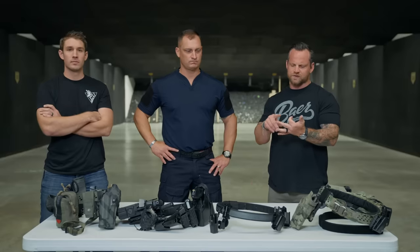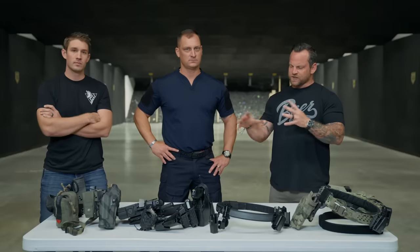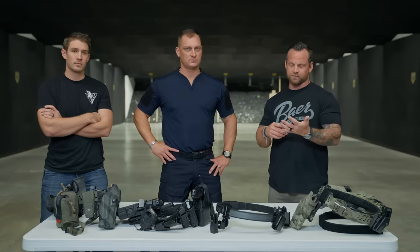Gun belts, war belts, tactical belts, competition belts, pistol belts, equipment belts — there are always different names for this stuff. Whether you're carrying a gun, a taser, medical equipment, a rangefinder, or something else, we've got to break down the different types of belts out there and understand their purpose.